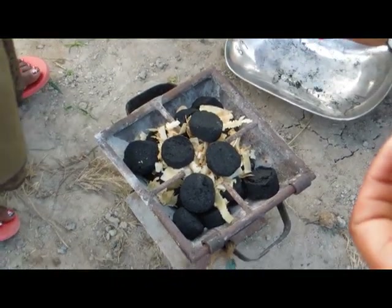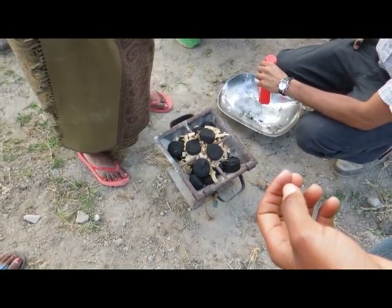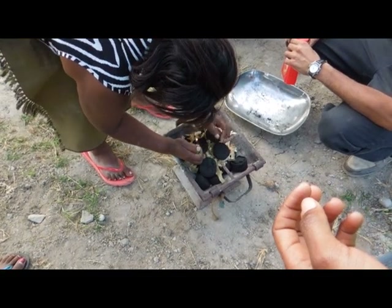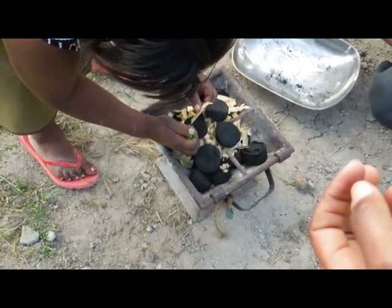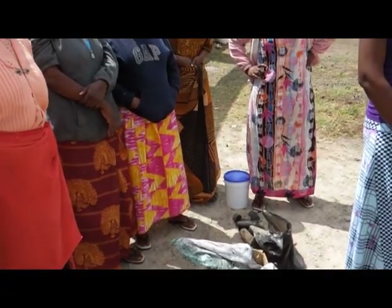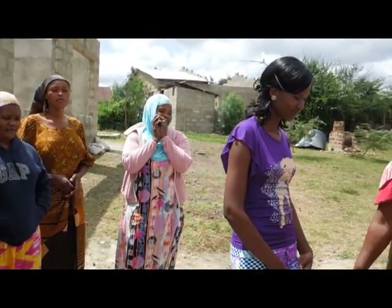Once the briquettes are dry, they can be burned in commonly used charcoal stoves. The production of briquettes helps the environment by using agricultural waste materials instead of cutting down trees. Briquettes burn more cleanly than firewood and are thus less harmful towards people cooking food. Finally, they may be cheaply produced and sold, saving communities money, and indeed providing some with supplementary sources of income.